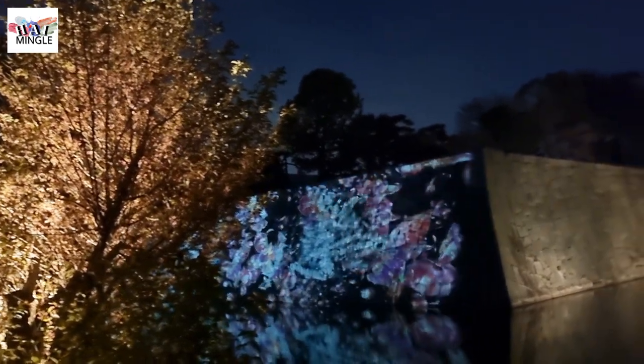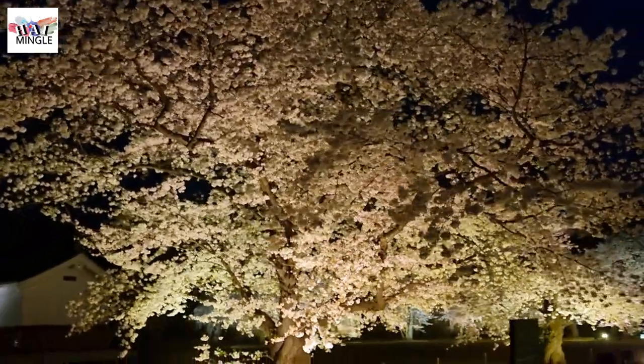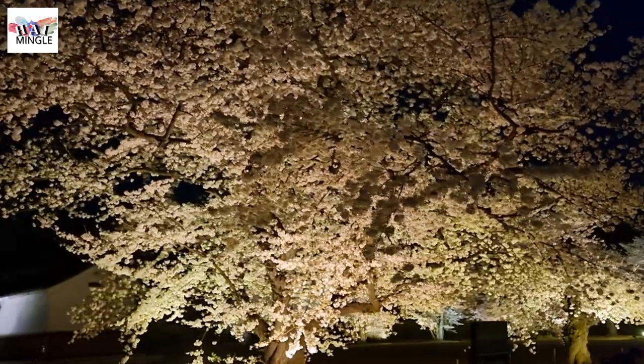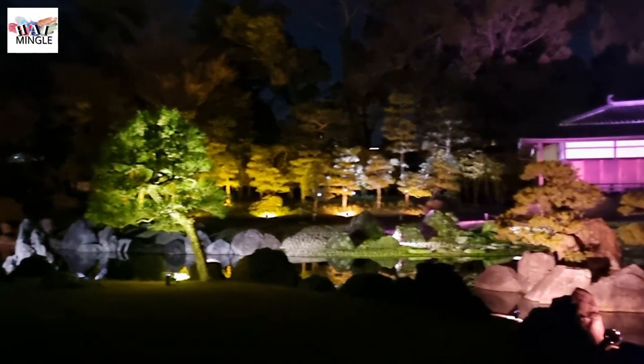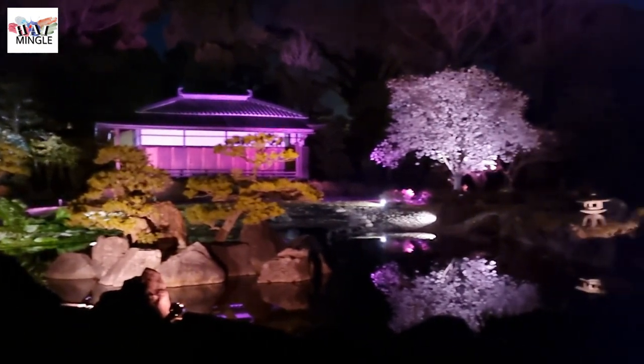The night cherry blossom festival at Nijo Castle has a really cool vibe, kind of like the immersive art at TeamLab. Plus, the cherry blossoms are in full bloom — I totally recommend adding it to your April plans. You might even want to think about wearing a kimono for some awesome photos. Trust me, the pictures will turn out amazing.